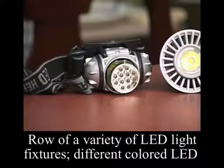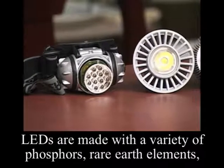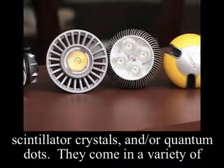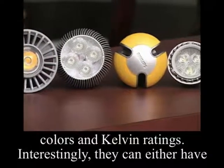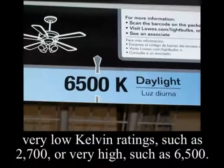LEDs are made with a variety of phosphors, rare earth elements, scintillator crystals, and quantum dots. They come in a variety of colors and Kelvin ratings. Interestingly, they can either have very low Kelvin ratings, such as 2700, or very high, such as 6500.